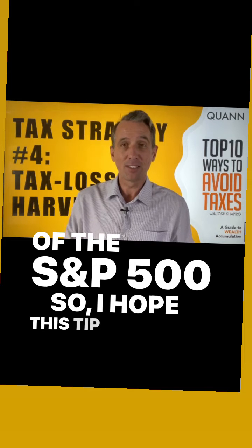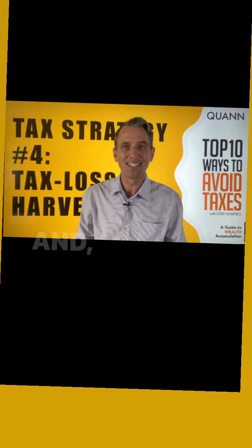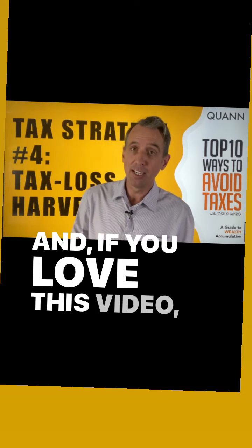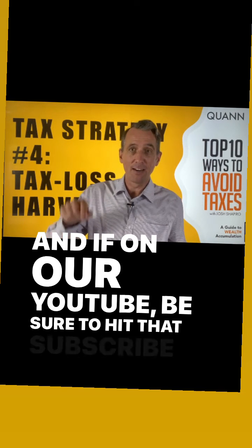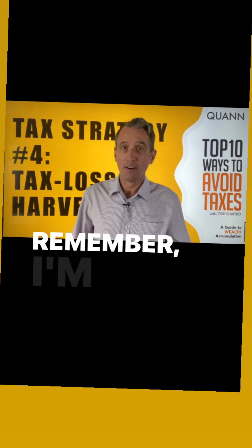I hope this tip helps you save some money on taxes. If you love this video, be sure to like, follow, and share. And if you're on our YouTube, be sure to hit that subscribe button. Because remember, I'm Mark Kwan.